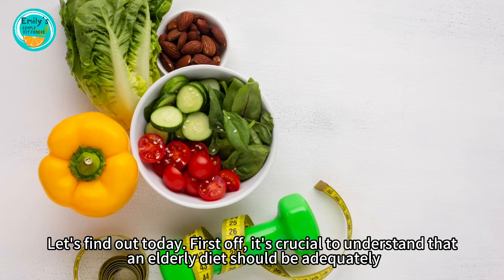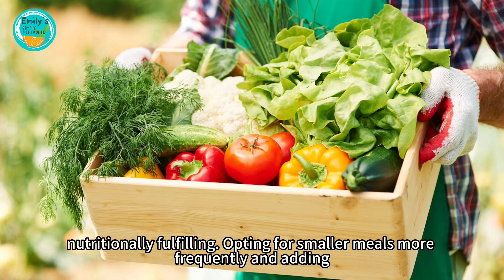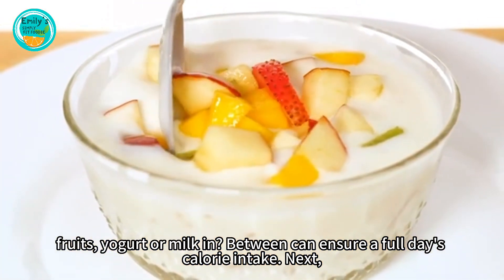First off, it's crucial to understand that an elderly diet should be adequately portioned. This doesn't mean stuffing yourself, but ensuring every meal is nutritionally fulfilling. Opting for smaller meals more frequently and adding fruits, yogurt, or milk in between can ensure a full day's calorie intake.